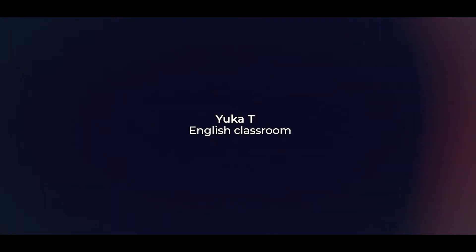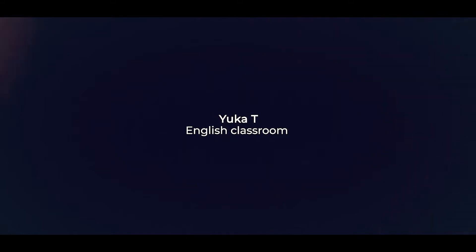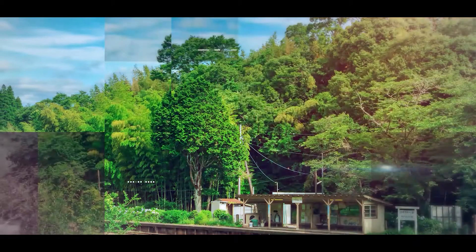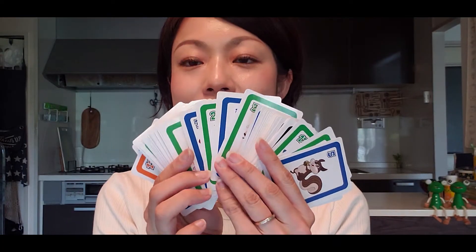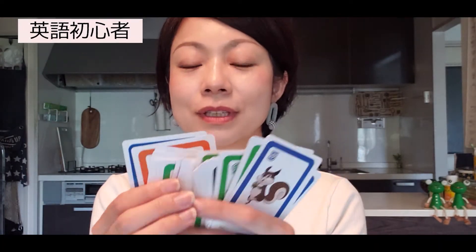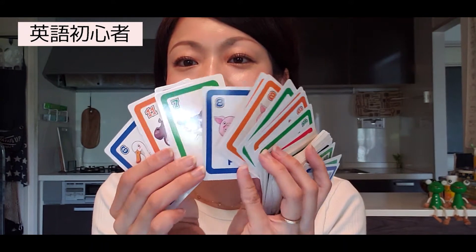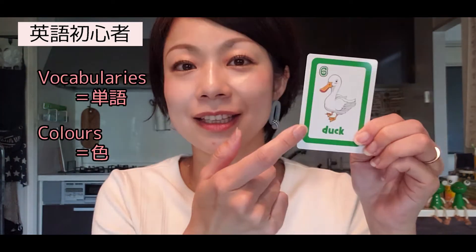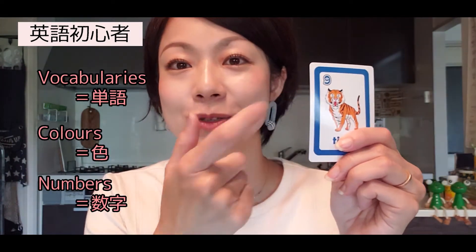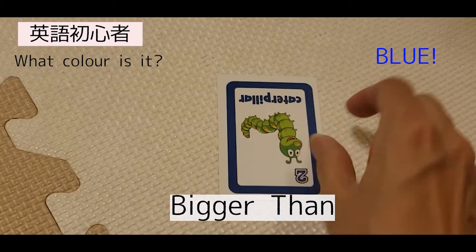I'm going to share what I do in class and at home. The first game has cards in various colors with numbers on them, plus pictures of animals. You can practice vocabulary, colors, and numbers with this game.